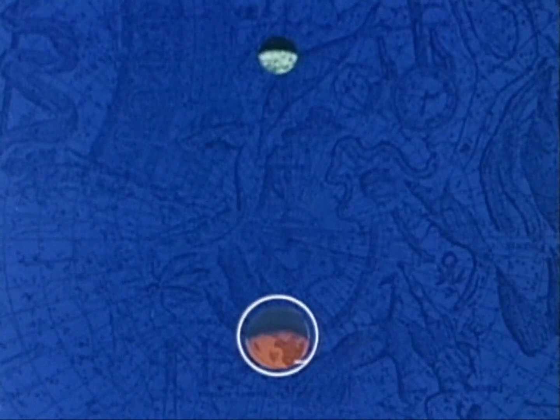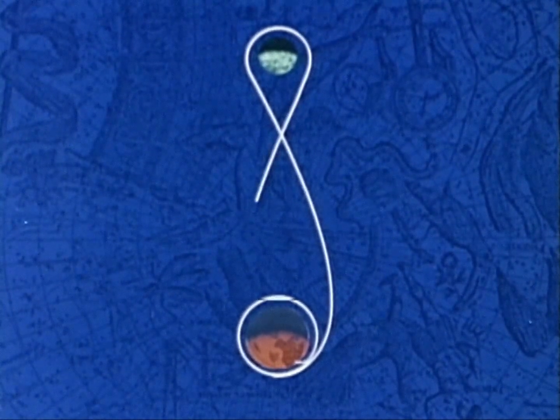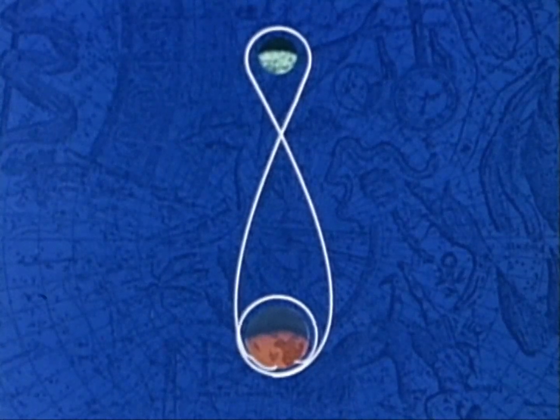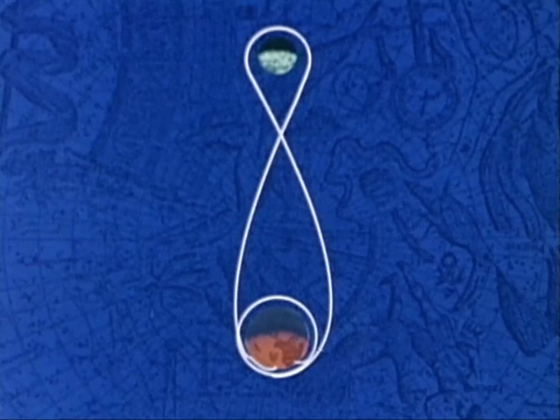When the lunar mission is launched, the space vehicle will initially enter a parking orbit around the Earth. After the required checks have been performed, the space vehicle will be injected from the parking orbit into its translunar trajectory. A free-return trajectory is planned — that is, if anything should go wrong with the primary propulsion system, the space vehicle would loop around the moon, return to Earth, and land safely.